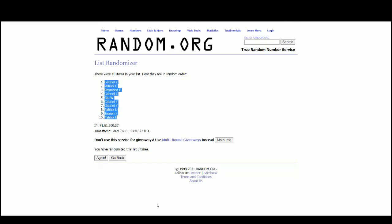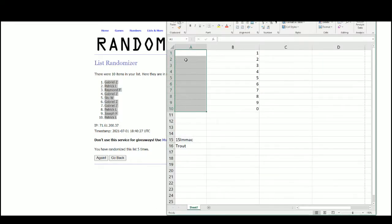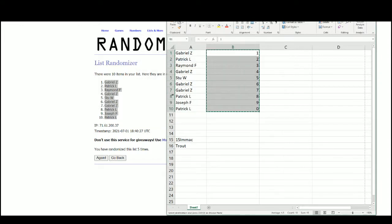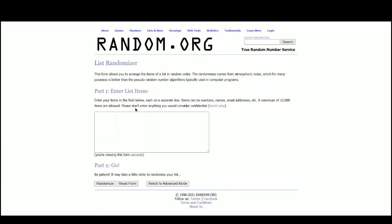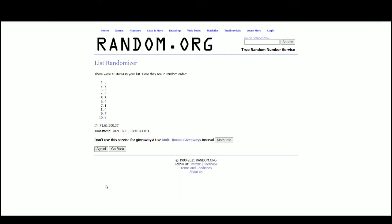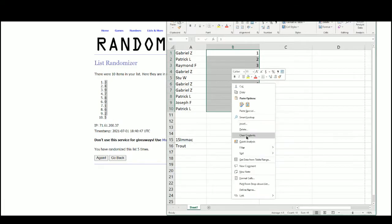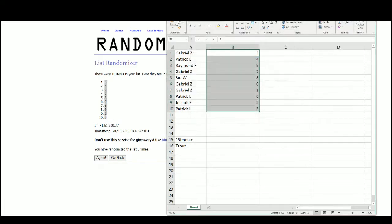Gabriel at the top, Patrick on the bottom. Three at the top, five on the bottom. Gabe with three, Patrick four, Raymond nine, Gabriel seven, Stu with eight, Gabriel zero and one, Patrick six and five, Joseph with the number two.